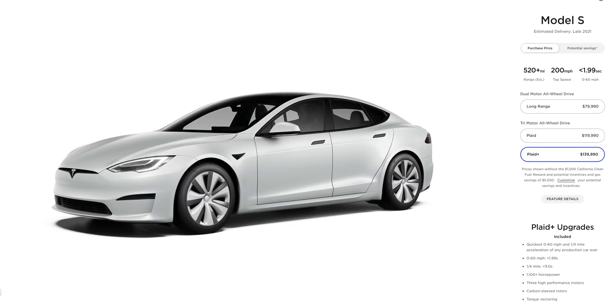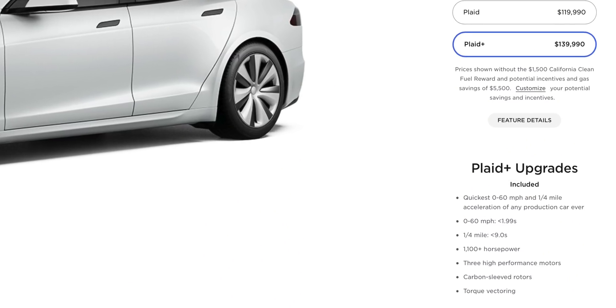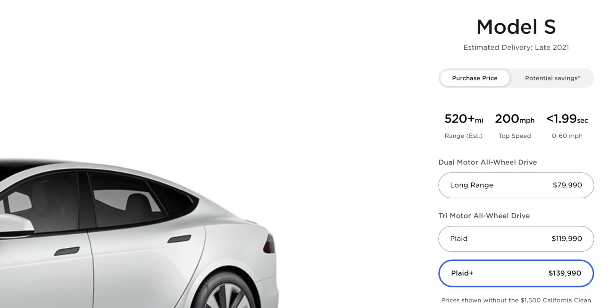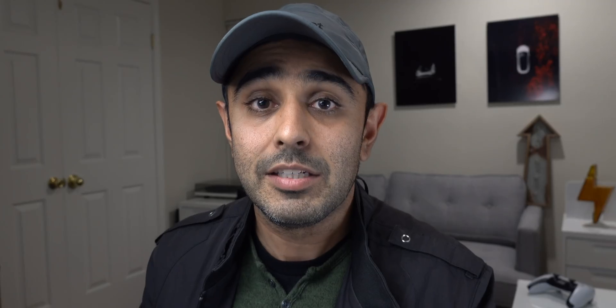Then there's the Plaid Plus, which has everything the Plaid has but will likely utilize the new 4680 cells. Because of that, we won't see production until the end of 2021. The Plaid Plus brings torque vectoring and carbon-sleeved rotors, with 0 to 60 in under 1.9 seconds. The biggest difference is range — the upgraded battery cells push it to 520-plus miles. This is before Cybertruck, before anything else on the market.